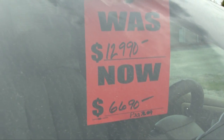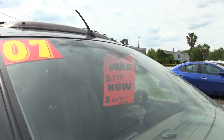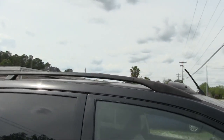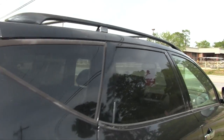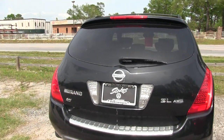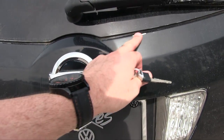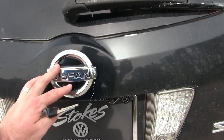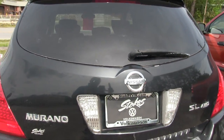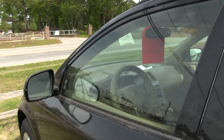Looking at the price — it was $12,990, now down to $6,690. That is definitely a price reduction. It does have a sunroof up top, roof racks, all that fun stuff. It's a little dirty right now — it's been sitting on the lot with some dust on it. I do see a scratch right here, a little paint issue, and another scratch right down there.